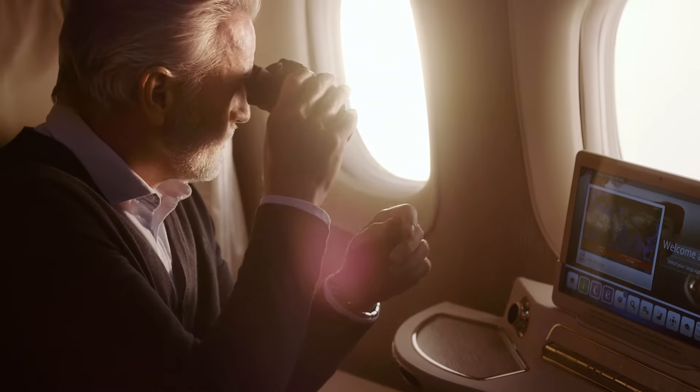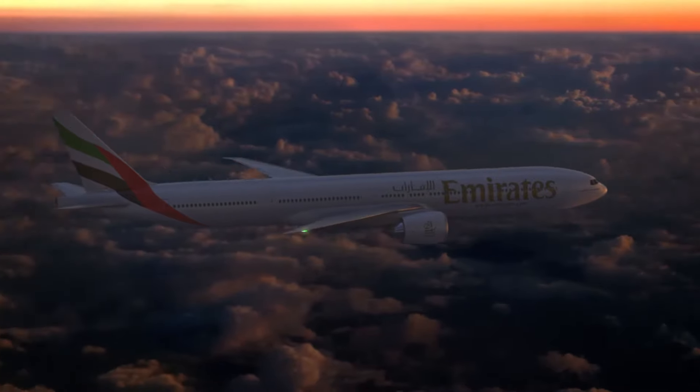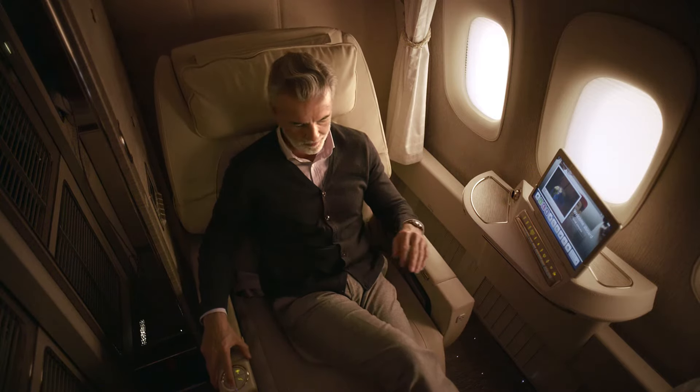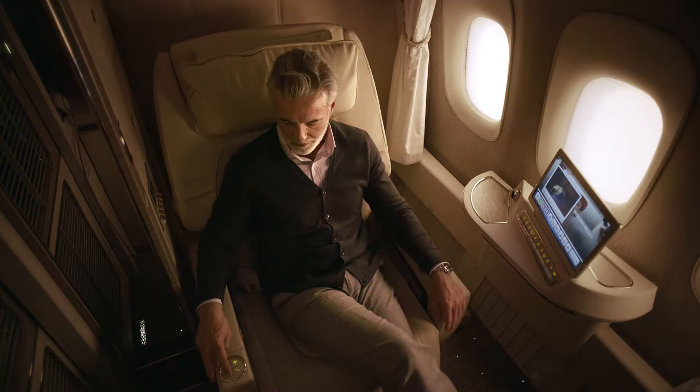Or if you're someone who likes trying new things, I suggest you fly the middle suites. There, you'll experience the virtual windows. The leather seat is quite literally out of this world. Designed using NASA technology, the zero-gravity seat position makes you feel like you're floating.